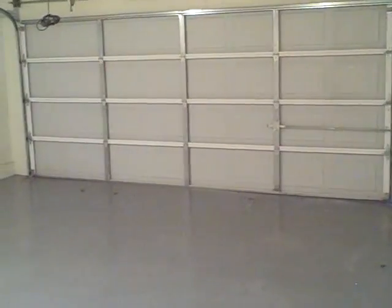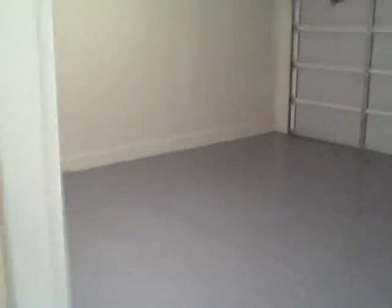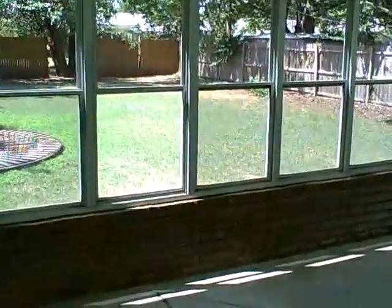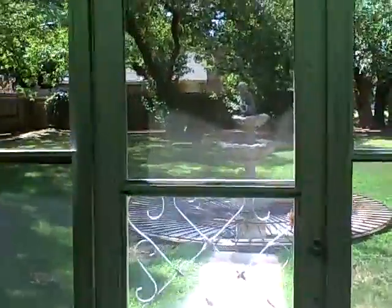A service door to the backyard and the laundry room area with a washer dryer hookup and the two-car garage. New interior doors, brand new French doors leading out to the patio. This backyard is huge — plenty of room.